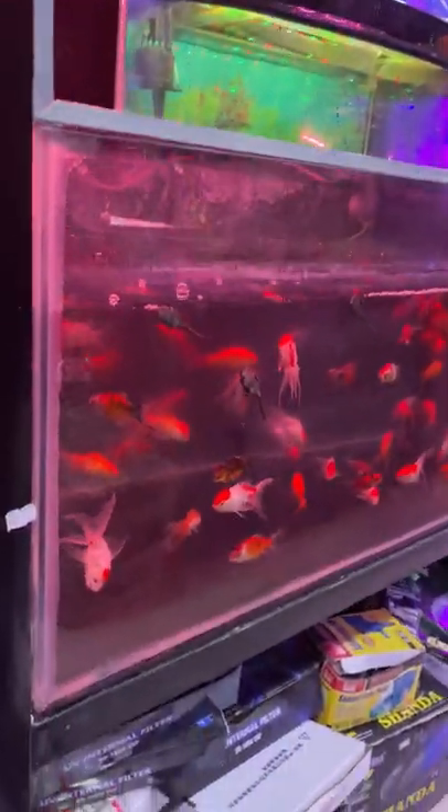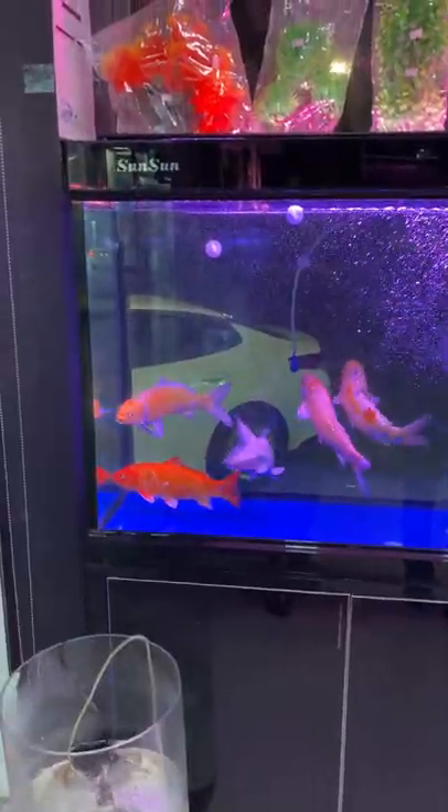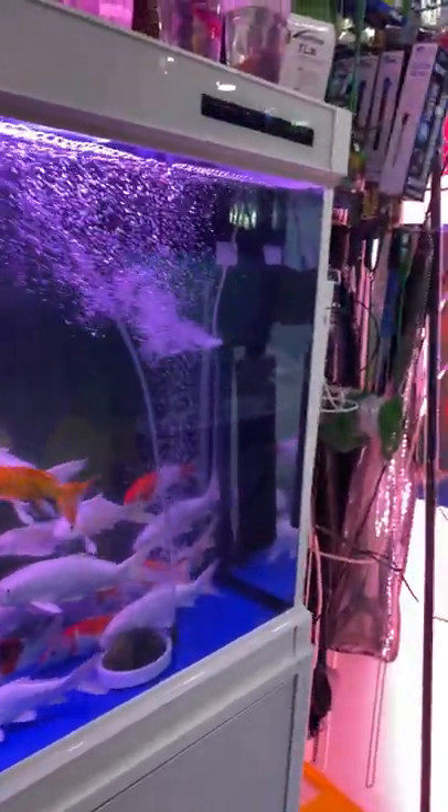Hey guys, welcome back to our channel Rosalind Diaries, welcome to all the aquarium fish lovers. So here we have the collection of fishes — so many colorful fishes! Wow, the fishes are too colorful.